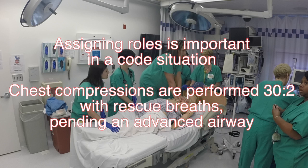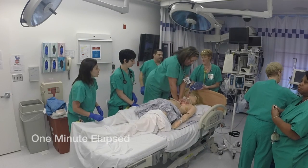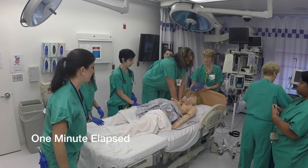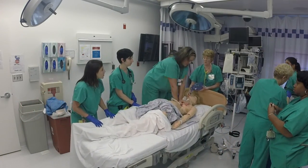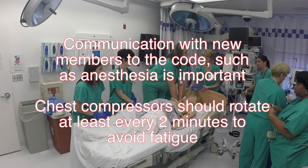Chest compressions are performed at 30 to 2 with rescue breaths pending an advanced airway. Hey, what's going on in here? She suddenly lost consciousness and she has no pulse. Communication with new members to the code, such as anesthesia, is important.